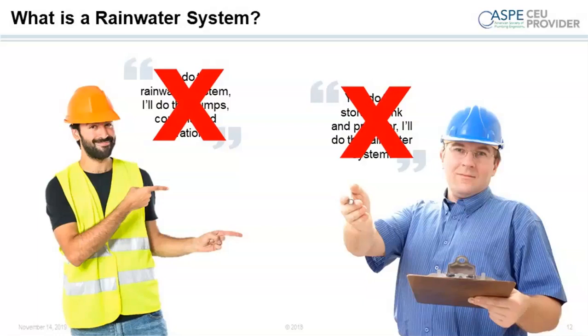So what is a rain system — is it a collection of parts? We get anecdotes from the field where one contractor says 'I'll do the rain system, you do the pumps, controls, and filtration,' and another says 'I'll do the storage tank and pre-filter, you do the rain system.' The point is there's confusion over what constitutes a rain system. Our first poll asks: which of the following components is actually part of a rainwater system?